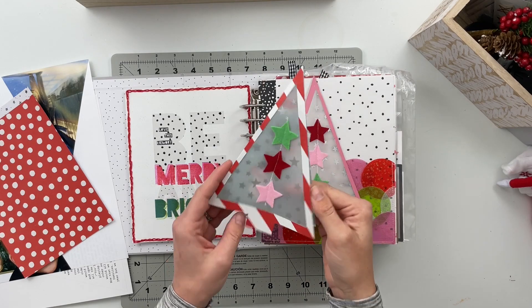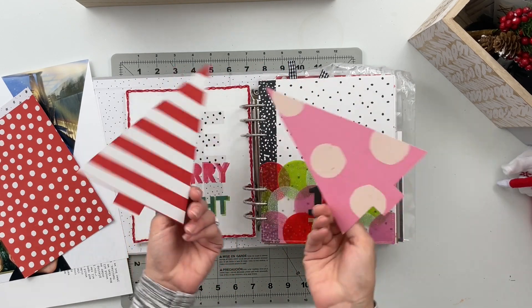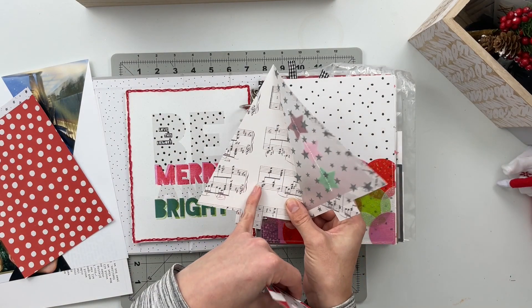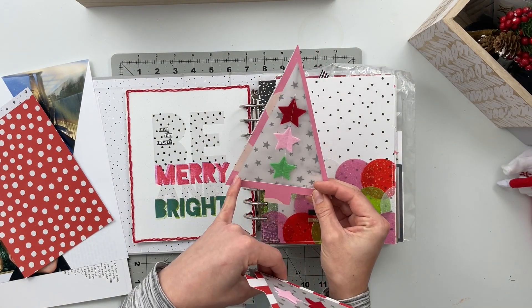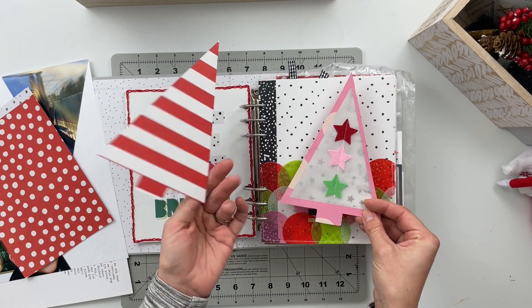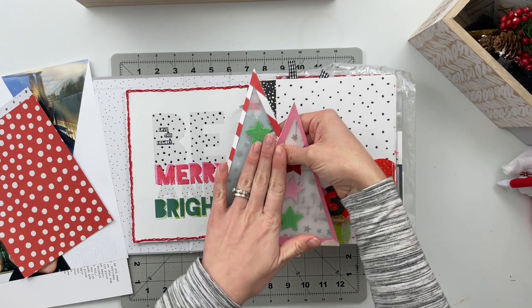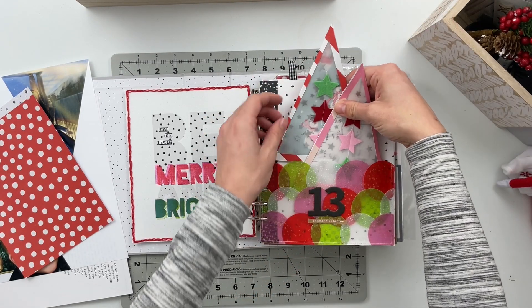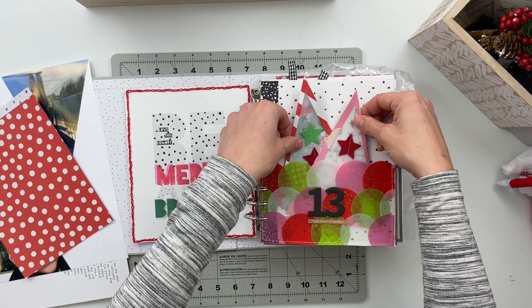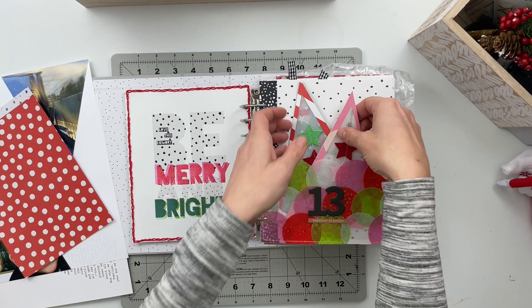The trees are just patterned paper — there's a pattern on both of them. One is from the Marigold collection from Maggie Holmes and the other is from the Crate Paper Hey Santa line from this year. These are where the stories are going to be housed, and they're going to slip into the pockets and poke out the top. I like the non-traditional colors — I think it's going to be super fun.